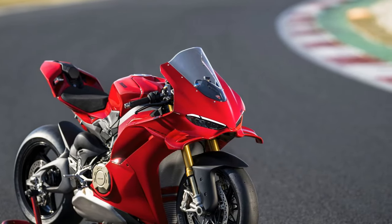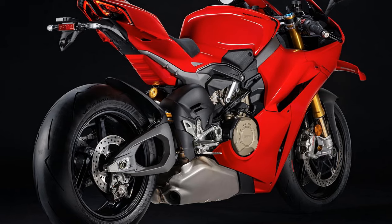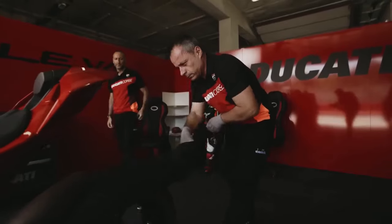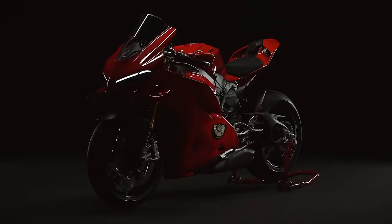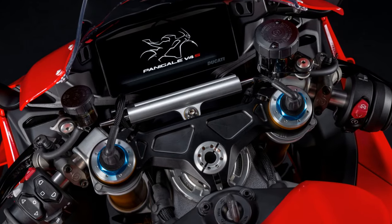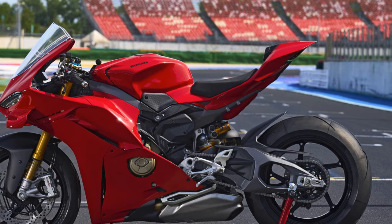Ducati has long recognized that the Panigale's precision could be a double-edged sword. After the launch of the stiff and unforgiving 2018 Panigale V4, engineers began to smooth out its rough edges with updates in 2020 and 2022. Those changes signaled Ducati's shift toward the idea that less can sometimes be more. Now, with the 2025 model, the brand fully embraces the belief that the fastest bikes are those that are easiest to ride — and the 2025 Panigale V4S is incredibly fast.